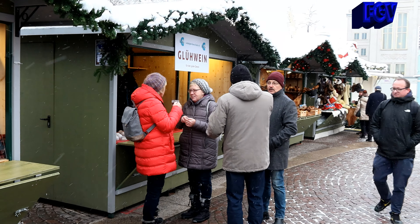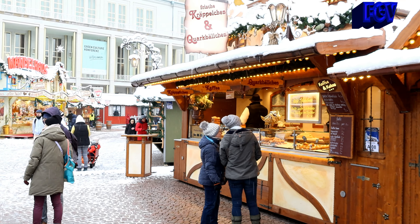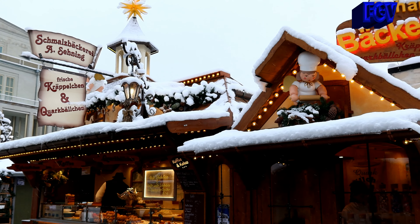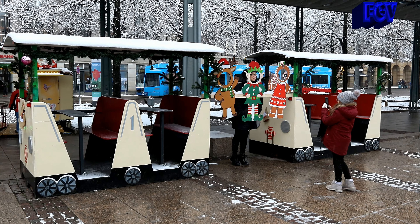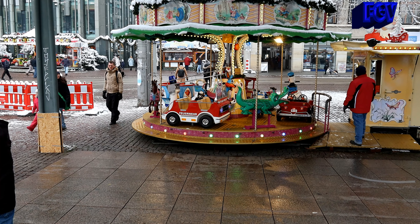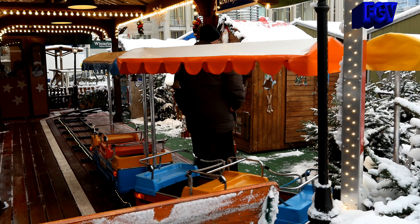Und da kommen wir auch wieder zu einem Glühweinstand, für den guten Zweck. Und die Schmalzbäckerei. Auch wieder eine ganz tolle Bude. Hier gibt es einen kleinen Zug, bei dem man sich fotografieren lassen kann, und ein weiteres kleines Rundfahrkarussell. Der Wichtelfrank. Hier kommen wir jetzt zu dem Wichtelbahnhof. Auch wieder ein Spaß für die Kleinen – einmal eine Rundfahrt machen.